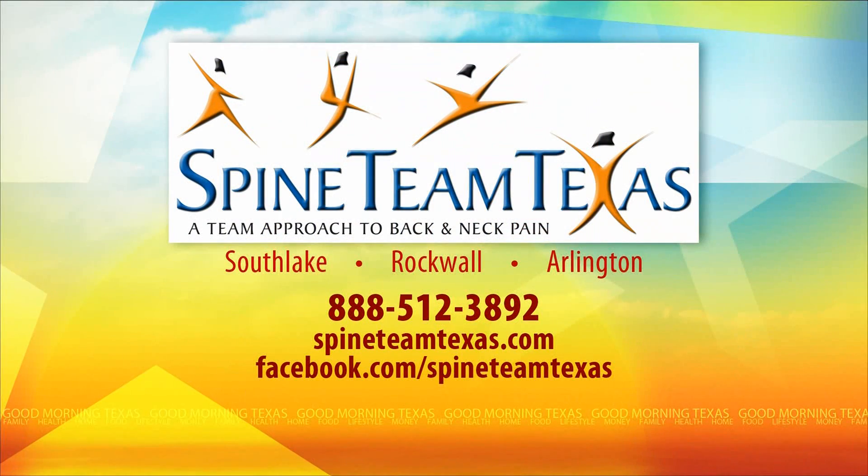Now if you suffer from back or neck pain, call Spine Team Texas today to schedule a full spine consultation. Spine Team Texas has locations in Southlake, Rockwall, and Arlington. You can give them a call at 888-512-3892 today, or you can visit SpineTeamTexas.com.